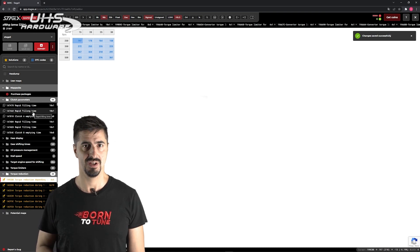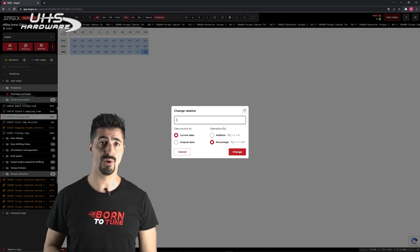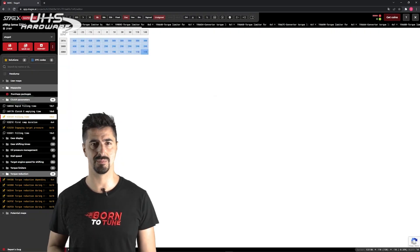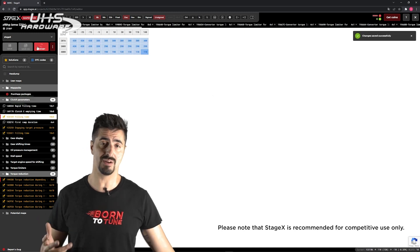Clutch parameters: this is the target when the clutch enters into function. Filling time reduced — that is the impulse of the actuators; we can reduce it a bit. So, this is how you tune a track-ready automatic gearbox.